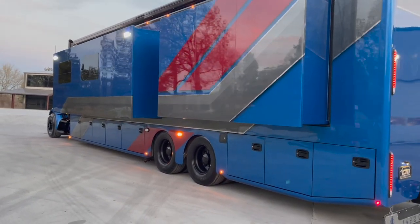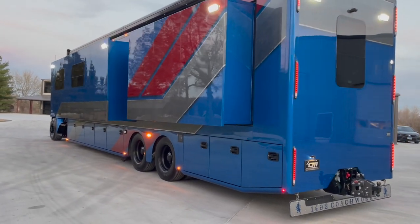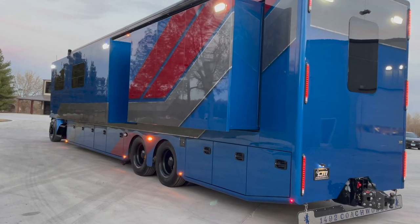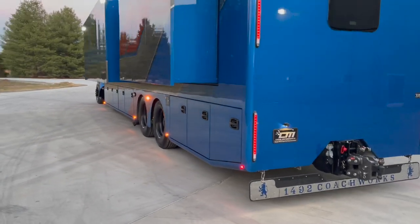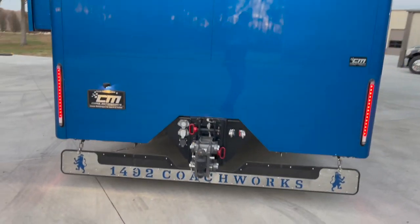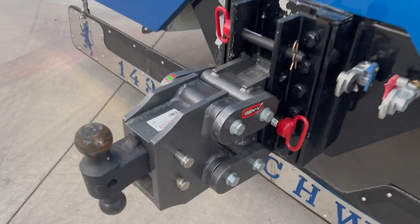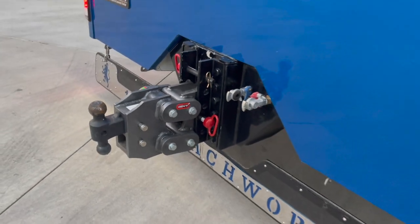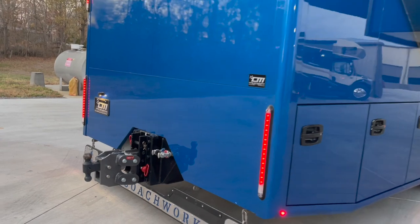Full-body paint, multiple layers of clear coat. This thing looks like a mirror walking around — you can actually see the reflection of the trees in the background. Quad slide — all HWH hydraulic slides. 40,000-pound towing capacity, and it even comes with the big Gen Y hitch. It's a torsion hitch, which really saves wear and tear on your coach. We've got glad hand fittings for your air ride or air brakes.